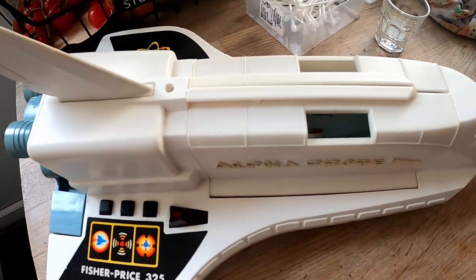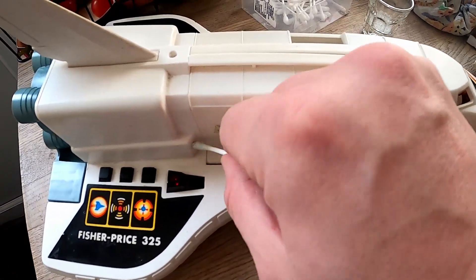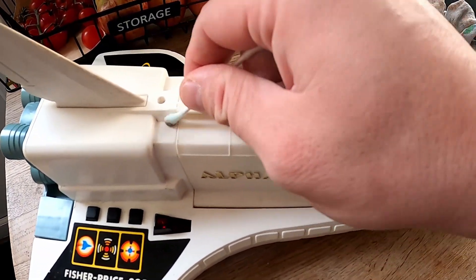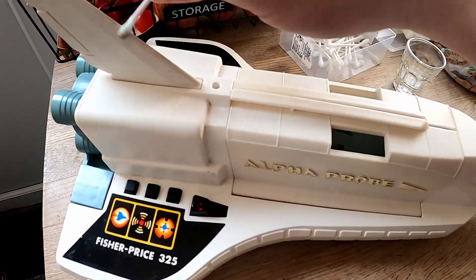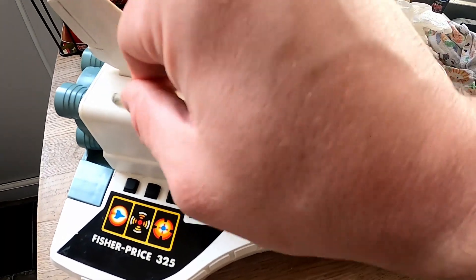I didn't do much filming yesterday because I felt pretty bad in the afternoon, so I really didn't get much done. I am still working from home — this is actually my lunch break right now. In my lunch break and occasionally through the day when I get a bit of spare time, I'm doing a bit of eBay stuff.